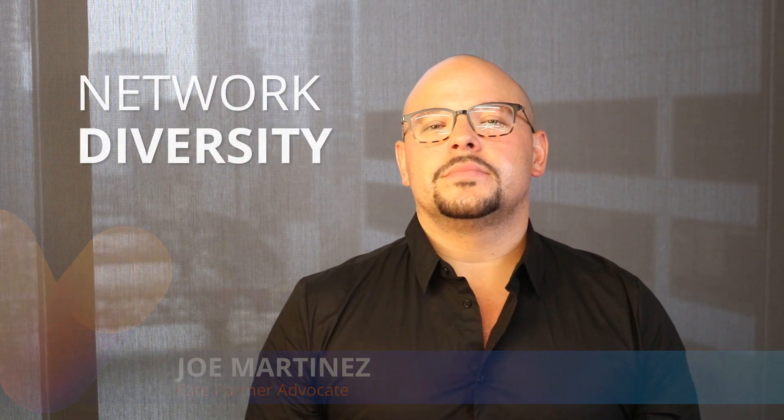Hi, I'm Joe Martinez, elite partner advocate here at Nytale, and welcome to Bits and Bytes. Today we're exploring network diversity. Every sales partner knows that diversity is one of the ways companies keep their network from going down, a critical component of any good business continuity strategy.